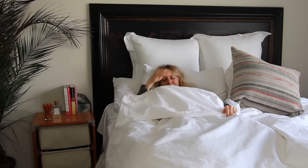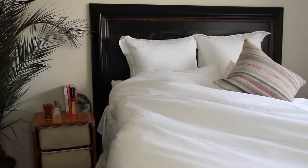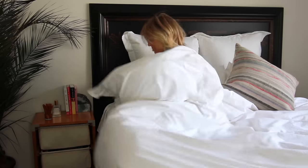Today I'm getting a bit more personal by taking you guys inside my house and my bedroom to show you my winter beauty routine.